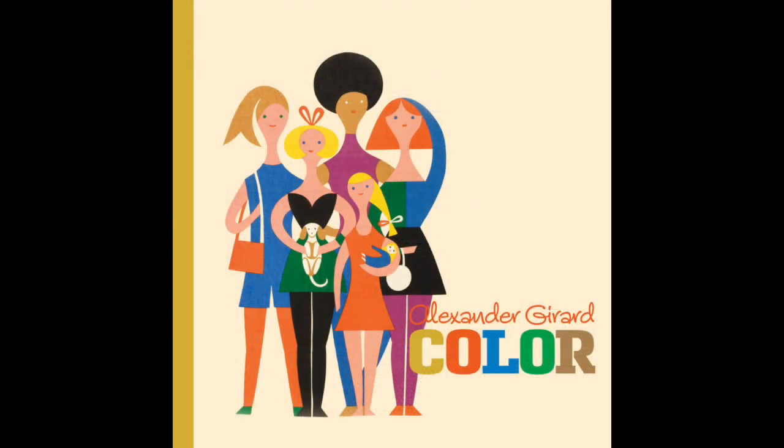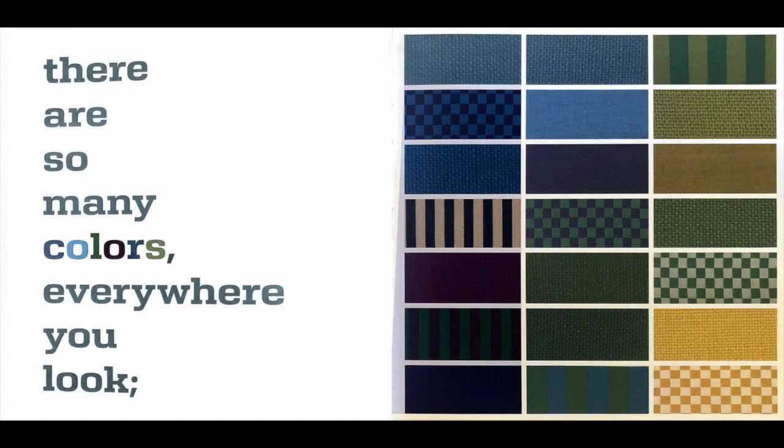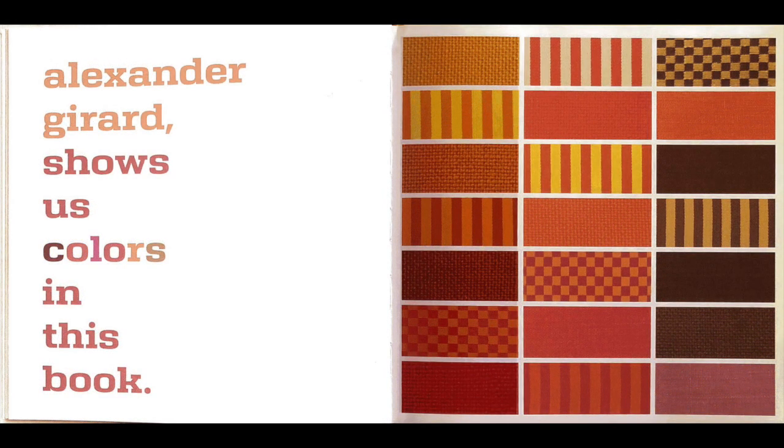Hello friends! You know, reading is awesome, so I'm going to read a book for you today. That book is by Alexander Gerard and it's called Color. There are so many colors everywhere you look, and Alexander Gerard shows us colors in this book.